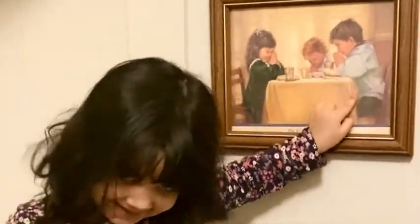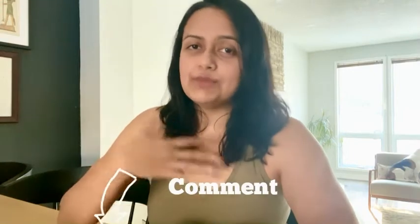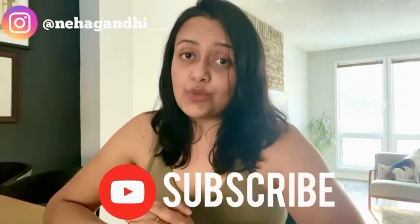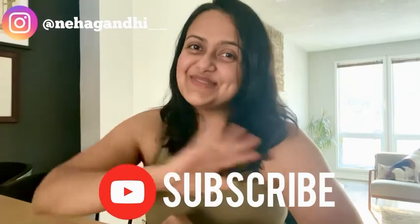So that was it, guys! I hope you enjoyed the video and it gave you some ideas and inspiration for your child's bedroom. Let me know in the comments if you'd like more room tours or home tours. If you enjoyed this video and made it all the way here, please give it a thumbs up — it helps my channel grow. Thank you so much for watching; I'll see you very soon. Bye!